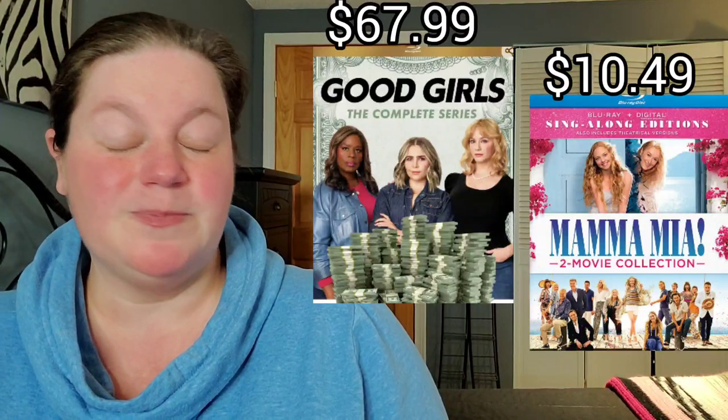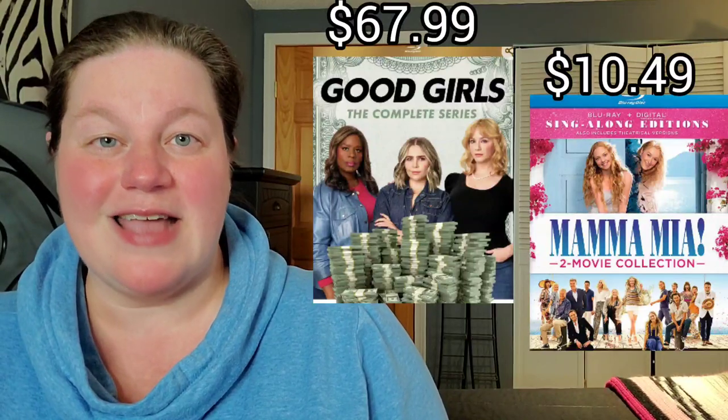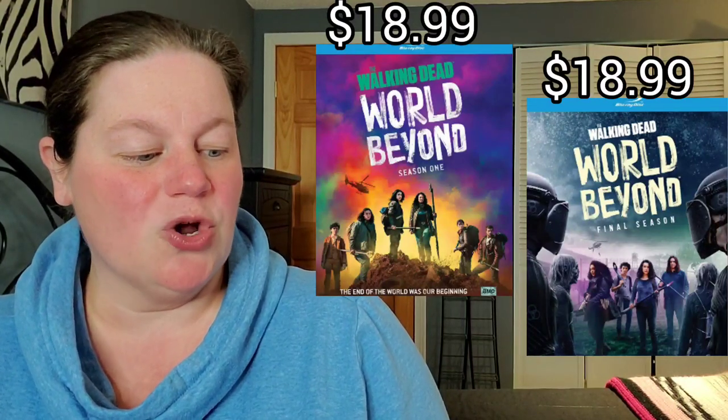Also the Mamma Mia double movie collection on Blu-ray — I believe this is the sing-along edition as well as theatrical cuts — on Blu-ray for $10.49. Then we have Walking Dead: World Beyond Season 1 on Blu-ray for $18.99, and also Walking Dead: World Beyond the final season on Blu-ray for only $18.99.